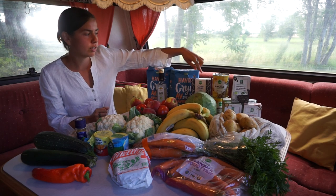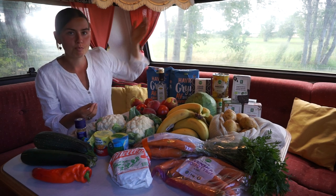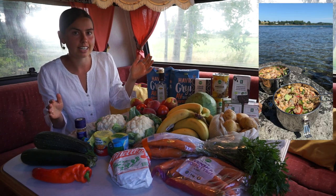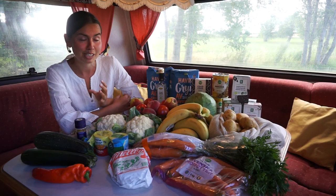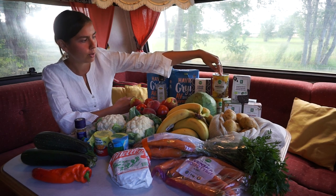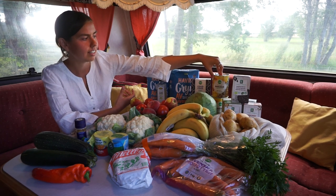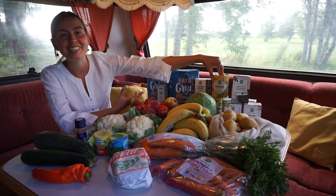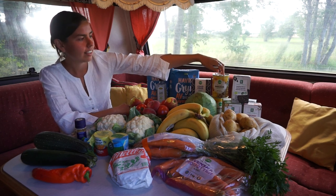Next up we have couscous, and that's also a very convenient thing. We just boil some water, pour it over the couscous, let it sit for about five minutes, and it's all done. We're probably going to have that for dinner tonight together with some cooked vegetables and beans. And then we bought some canned pineapple — also very convenient — as a dessert for after dinner one night.